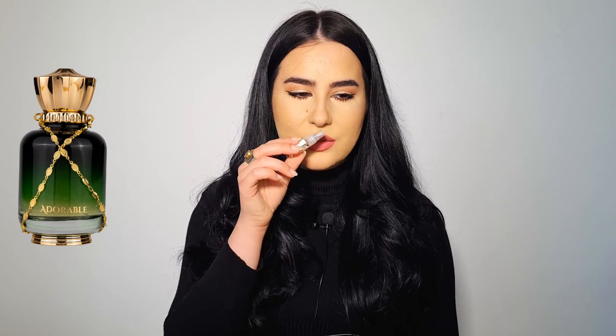The fifth fragrance is called Adorable. When I saw the name, honestly, the name doesn't fit the fragrance in my opinion because there is absolutely nothing adorable or innocent about this fragrance. This is supposed to be an inspiration of Chopard's Rose Malaki, and I think they did a beautiful job with it — but just to let you know, there is absolutely nothing adorable about this fragrance; it's more of a statement. Last but not least, the sixth fragrance is called Fahama and this is their inspiration of Love Don't Be Shy by Kilian.